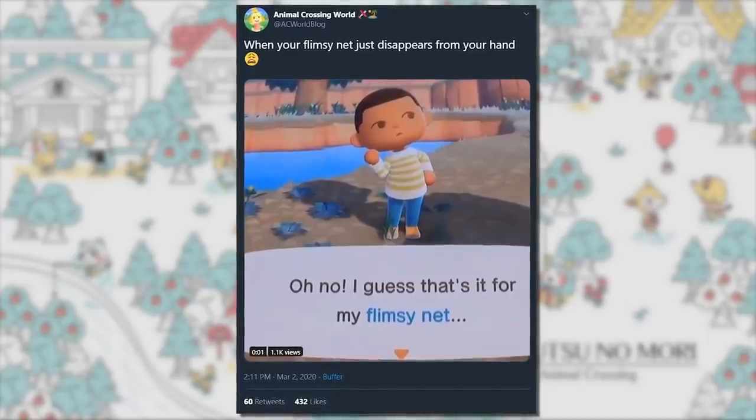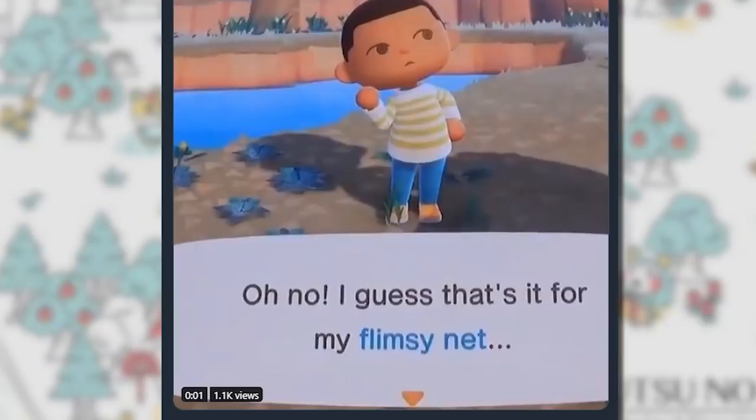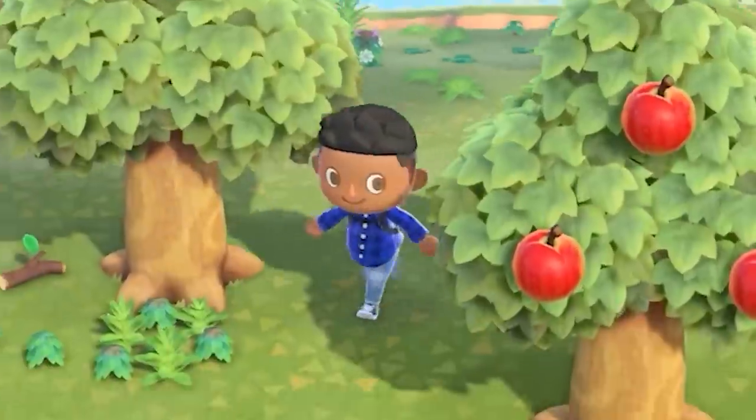Also, if you haven't seen, the flimsy tools do break after a certain amount of uses — not just the axe. The shovel, the net, the fishing pole, yes even the watering can. Just poof, gone. Go shake more trees — nature controls you now.